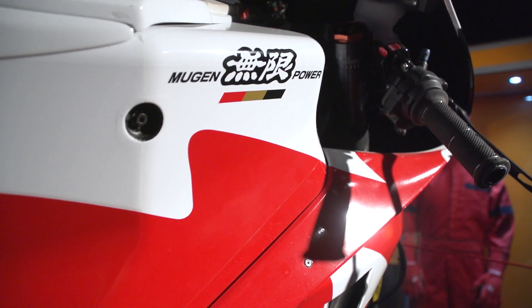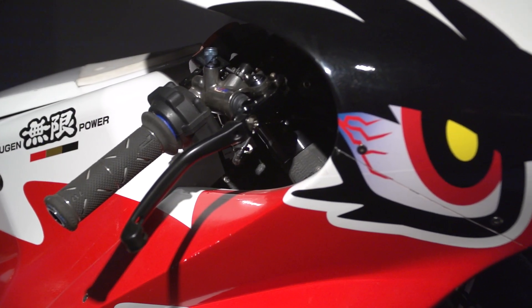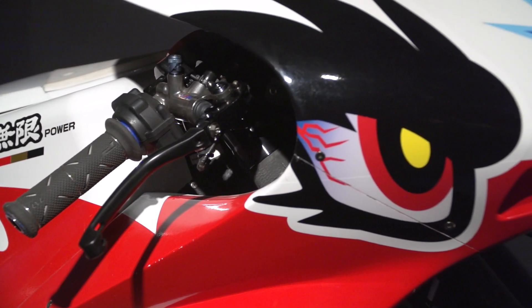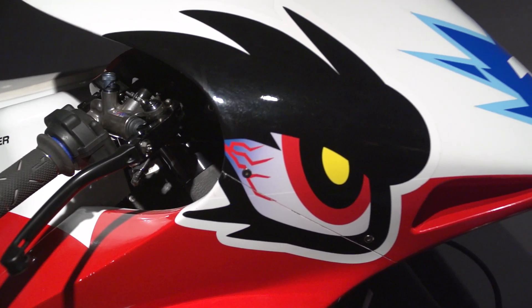The winner of the TT Zero race that year, and the Mugen firm were very keen that their efforts in improving electric motorcycle technology over 10 years here at the TT shouldn't be forgotten. This motorcycle demonstrates that that principle continues right up to the present day.